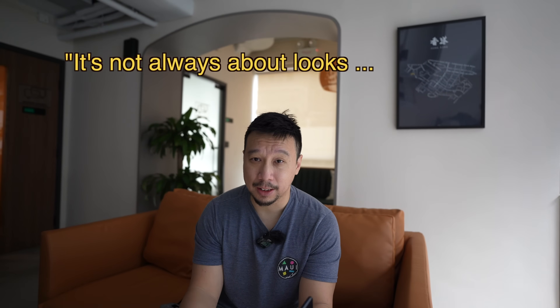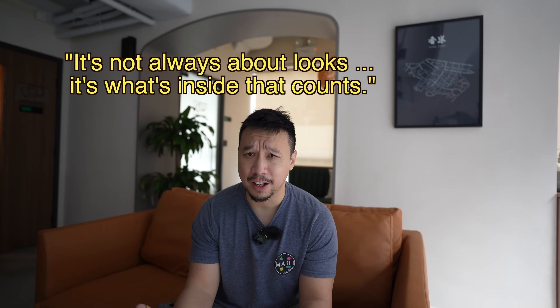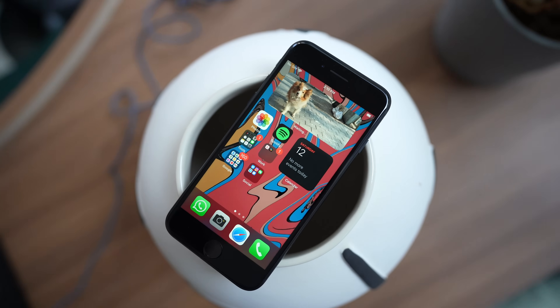Hey everybody, hope you guys are healthy and safe. So you know the old saying, it's not always about looks, it's what's on the inside that counts. Well, that's the iPhone SE 2022 in a nutshell.